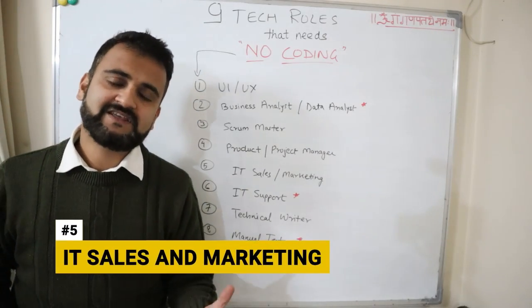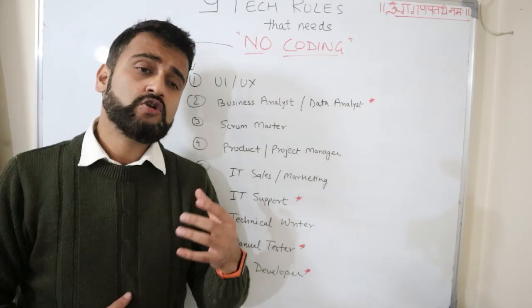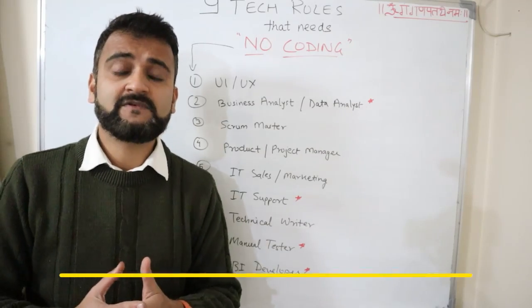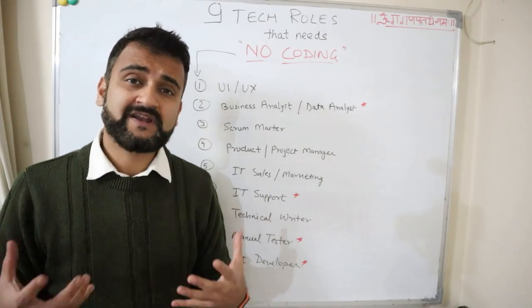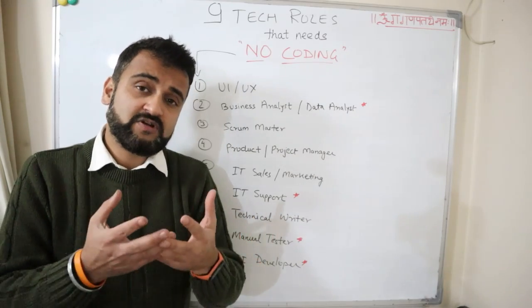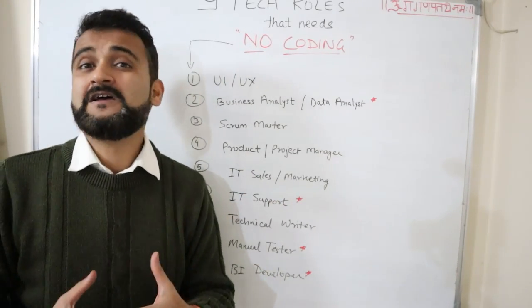The fifth role is sales and marketing. Every IT and software company needs sales representatives and marketing heads to brand their product, market it, and convert marketing leads into sales. This field could be ideal for someone from an MBA background. You need just an overview of your product offerings — you don't need to dig deep into how the product works. Your main job is working with customers, understanding their pain points, and ensuring the sales process completes successfully as a win.